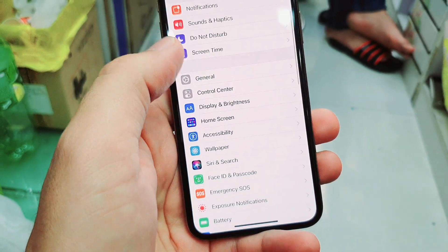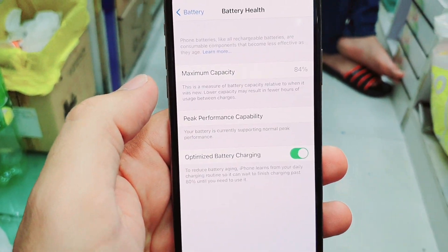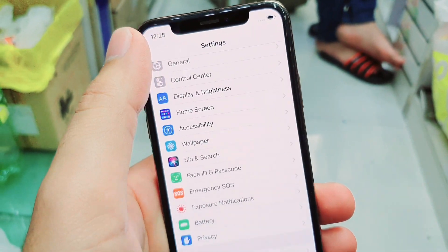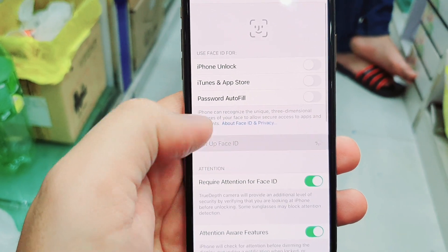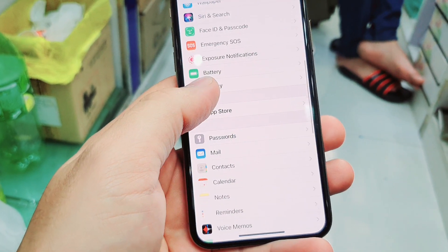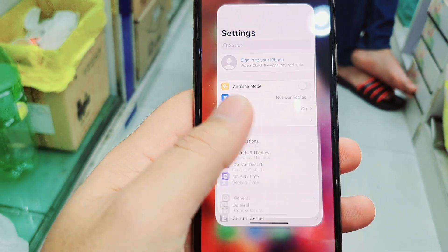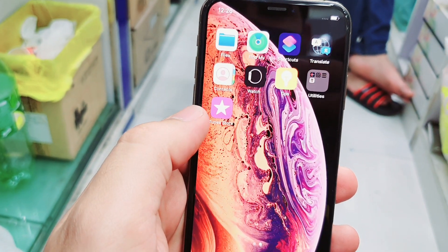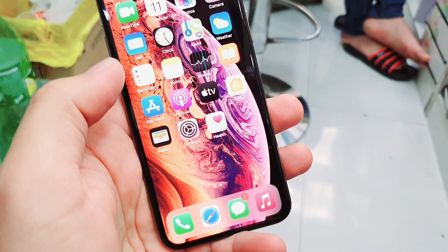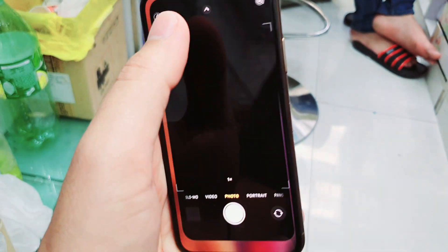Working fine with original LCD and original battery. Battery health is 84%, the screen is 100% genuine. Face ID working fine, no issues. 64GB storage. It's without iCloud — it's an unlocked phone, global origin. You can use it all over the world and put any SIM card.